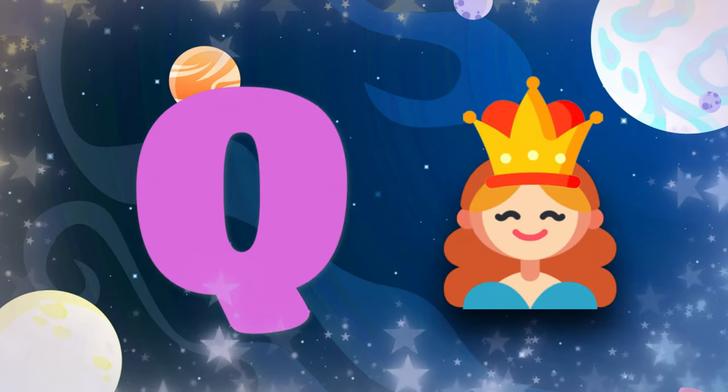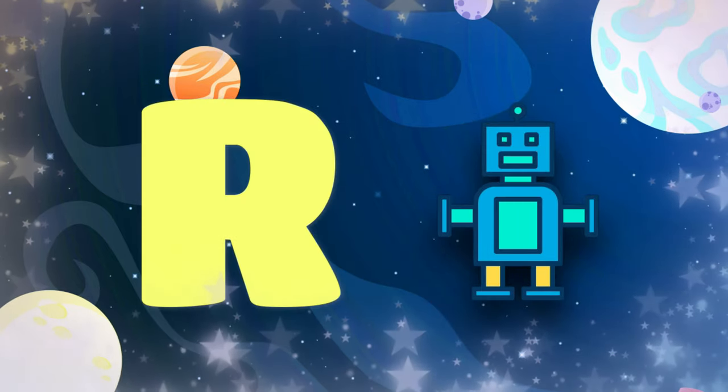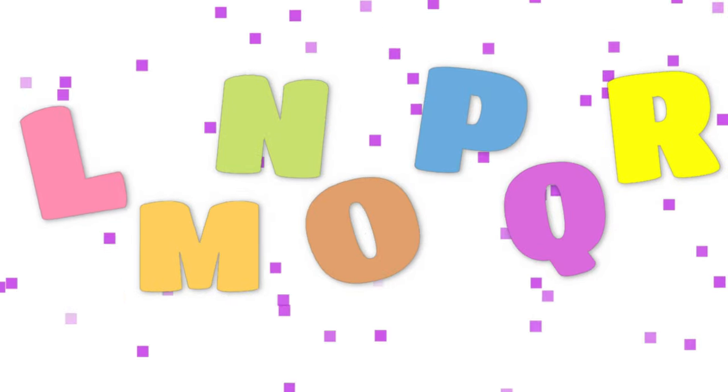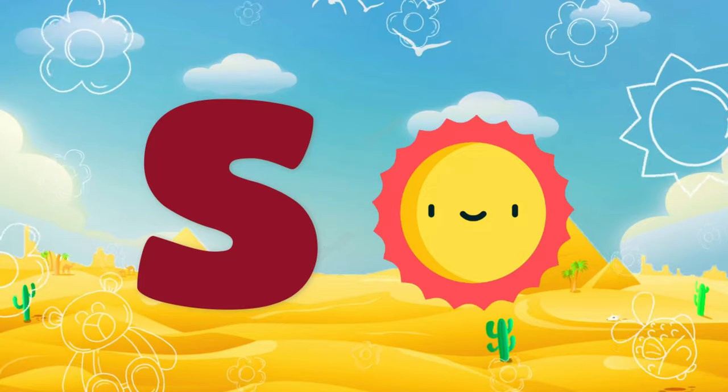Q is for queen. R. R is for robot. S. S is for sun.